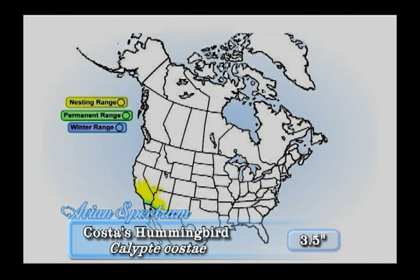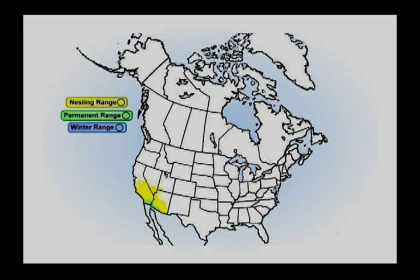The Costa's hummingbird is a southwest desert species. It arrives on its nesting territory in early February, dispersing to slightly cooler areas in summer.